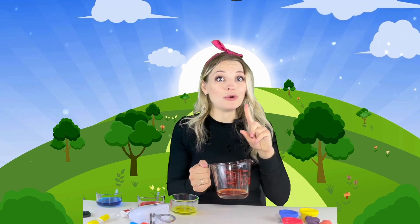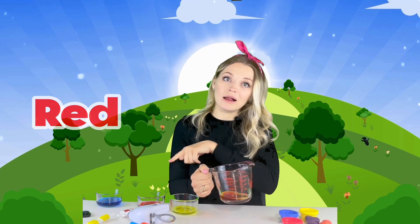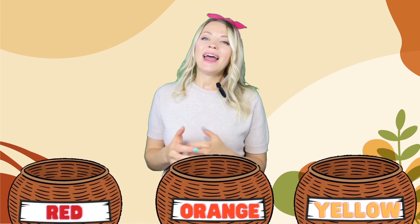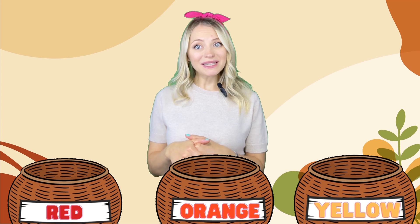We got orange water because we mixed two primary colors — red and yellow. See, during the fall when the weather gets a little colder, the leaves on the tree start to change their color. They go from green to beautiful colors like red, orange, and yellow, just like this. Can you help me to sort the leaves by color? We have three baskets for red, orange, and yellow leaves, and we need to choose which leaf goes into which basket.